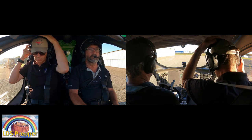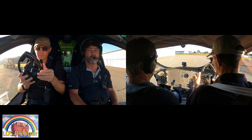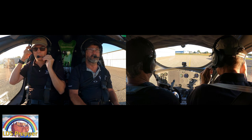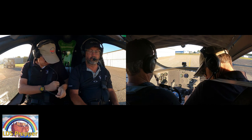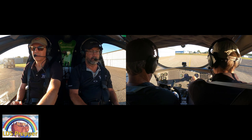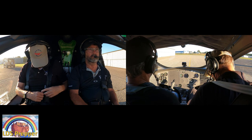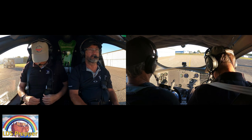Automatic weather observation. The ATIS is broadcasting: winds two-one-zero at three, visibility one-zero, clear below one-two-thousand, temperature one-seven, dewpoint two-one-five, altimeter three-zero-two-four.